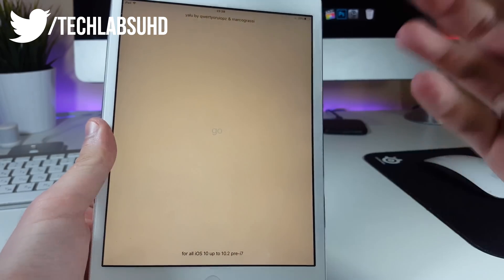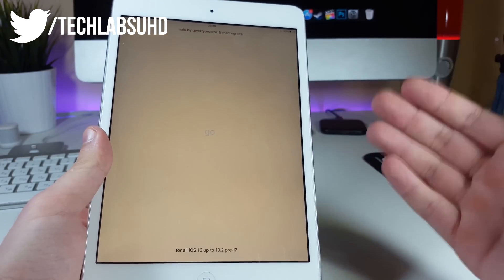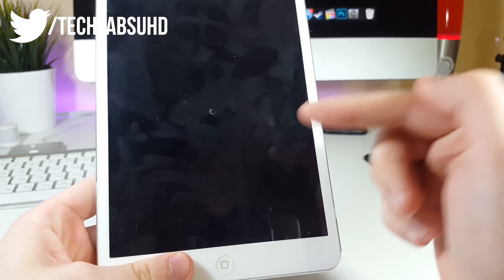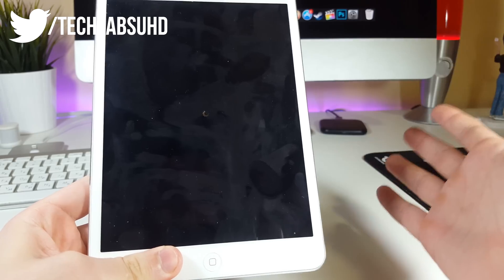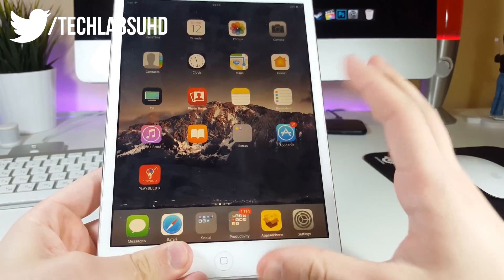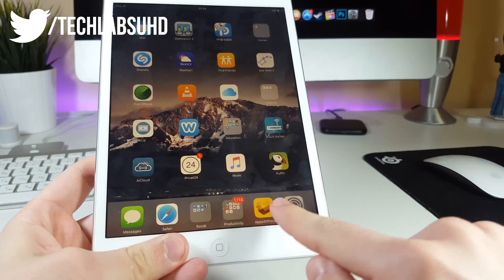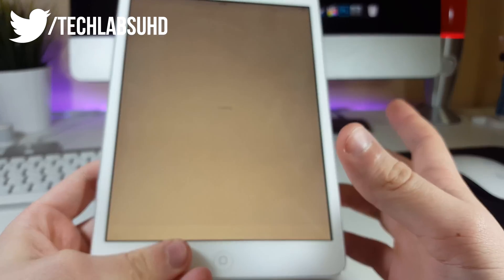Click Go and it should start jailbreaking your iPad. We're now jailbreaking the iPad — let's wait a couple of seconds. We're in! The iPad appears to be jailbroken already, so let's go ahead and open Cydia.